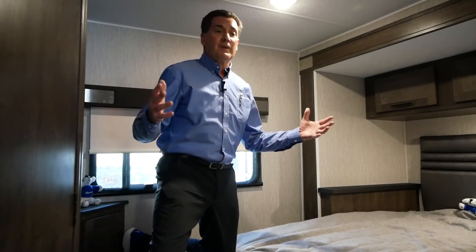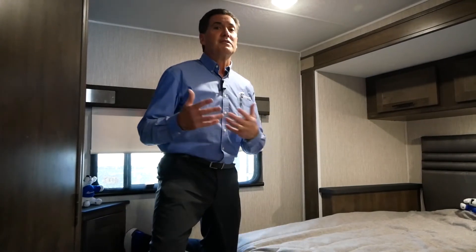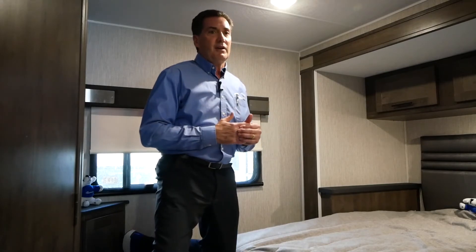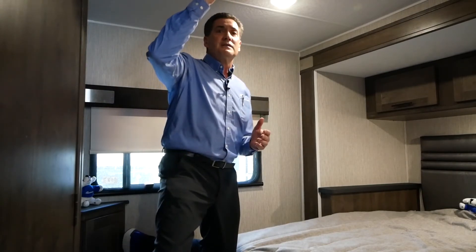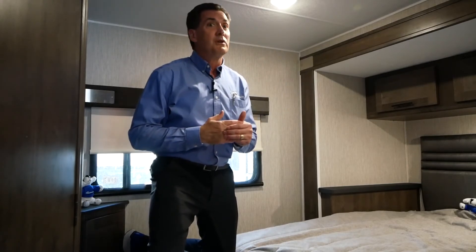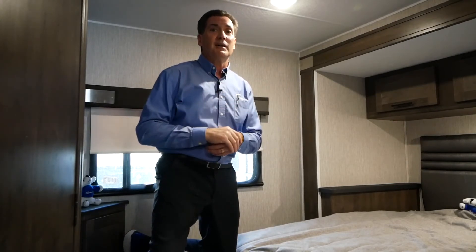Back in the bedroom, as you've come to expect from us, we're going to have a 60 by 80 residential queen bed. Notice that it is a full walk-around bed. You're going to have the same comfort and sleep that you would have at home. One of the things I wanted to point out up high is that this is part of our optional dual airs, and that's something you can find out more about on our website.